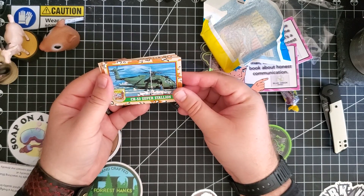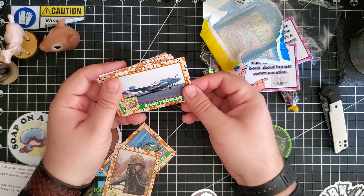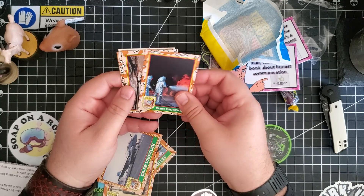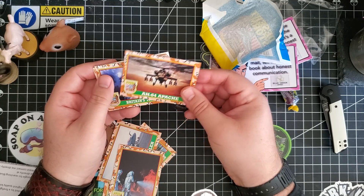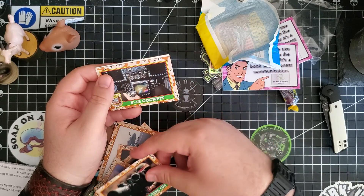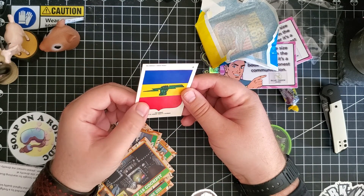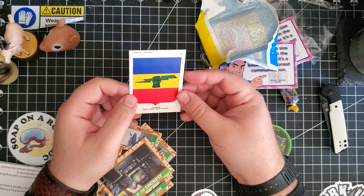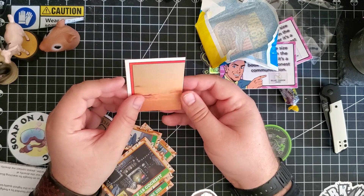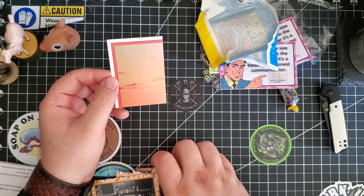Let's see what we get. CH-53 Super Stallion, Machine Gunner, The Prowler, Marine Firefighters — hey, this goes with the Blue Creek! The Apache — such a cool helicopter. Britain's Tornado, Anti-tank gun, the F-18 — that's my favorite jet. And this is the sticker. It looks like these build a picture — maybe the stickers do.